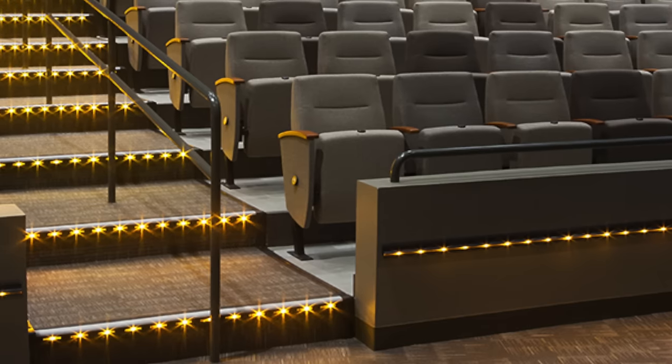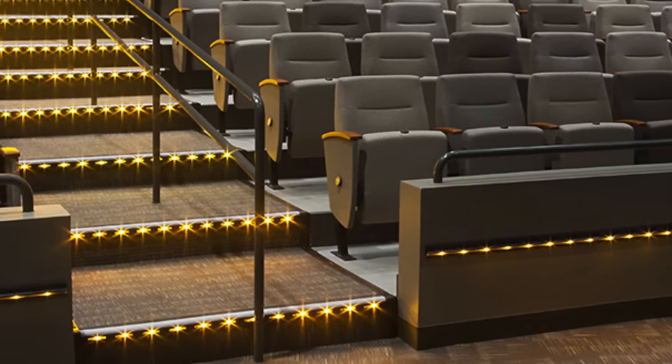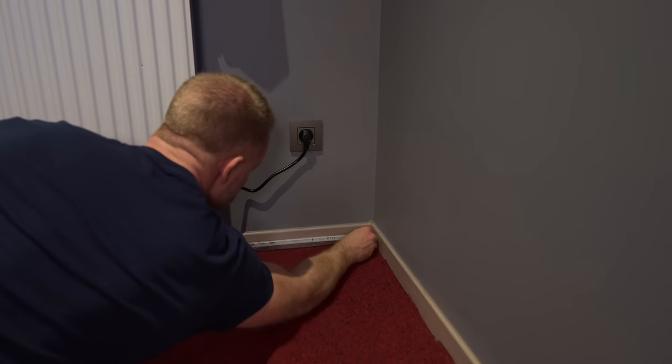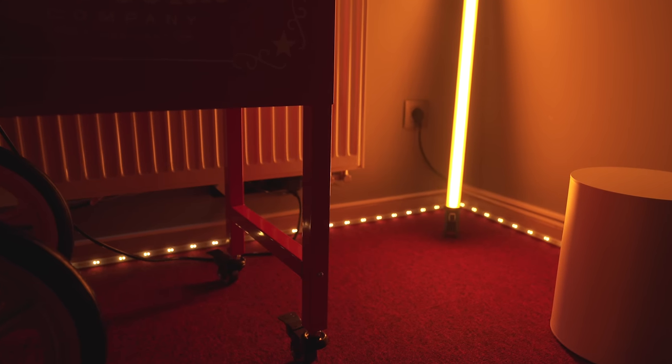Next I wanted to emulate the look of those light strips you usually see along the steps going up in a movie theater. I got a bunch of Philips Hue light strips to run along the floorboards to recreate that look. It's also the perfect amount of light to watch a movie while still being able to see where you're going.